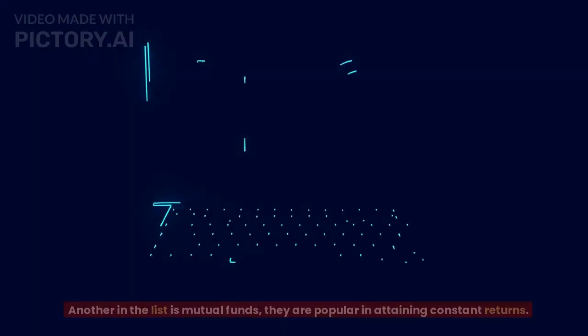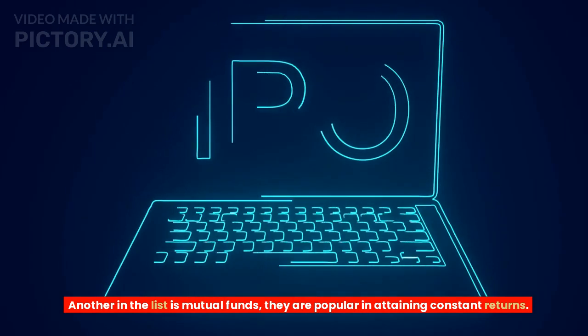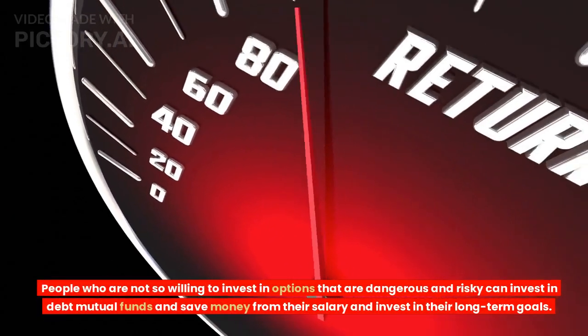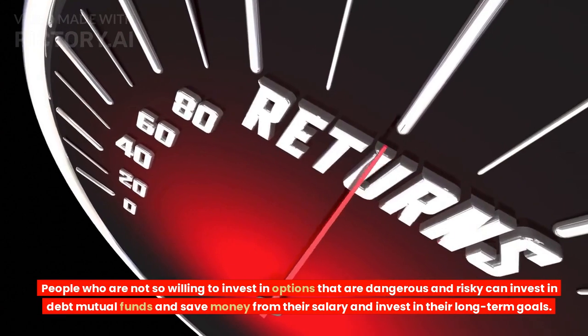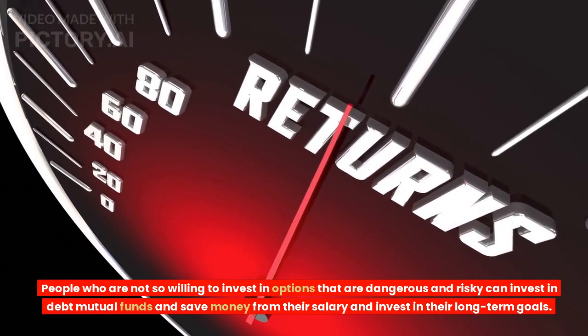Tip 8: Mutual funds. Another option in the list is mutual funds. They are popular for attaining constant returns. People who are not so willing to invest in options that are dangerous and risky can invest in debt mutual funds and save money from their salary while investing towards their long-term goals.